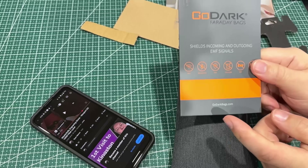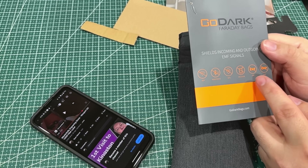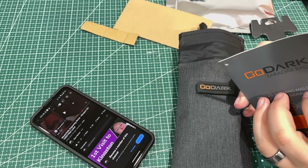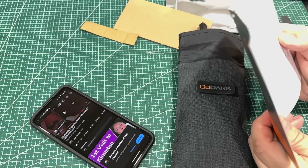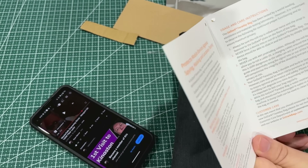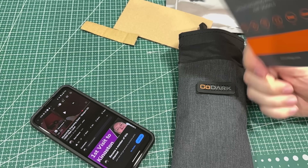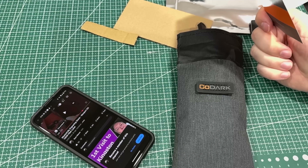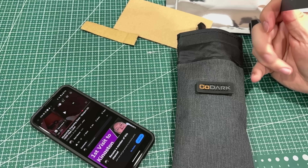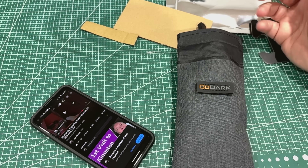On the card you can see it claims to block Wi-Fi, Bluetooth, GPS, cellular, EMF, and EMP. One reason people use these is concern about general EMF — they think the electromagnetic field from their electronic device impacts them negatively. They put it in here and the field can't get out, just like it can't get in. I'm not sure that's a thing, but even if it's a placebo effect, it is going to block signals.